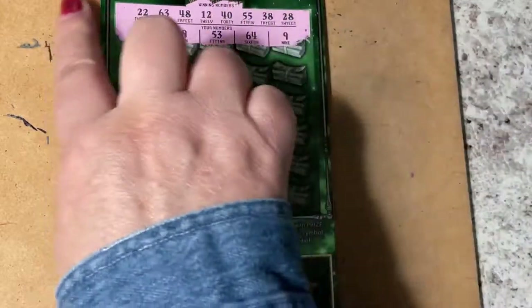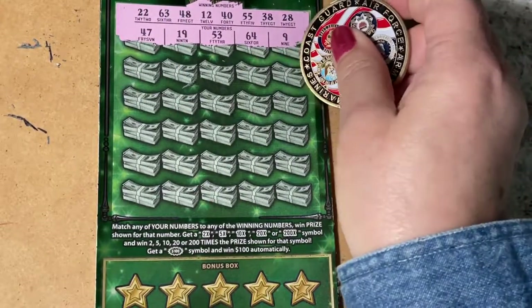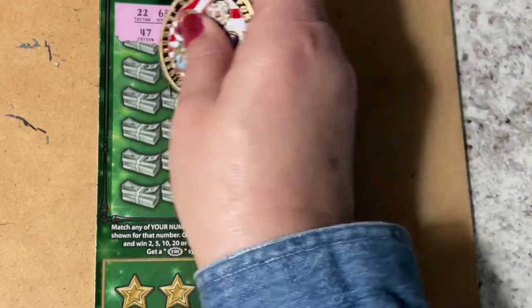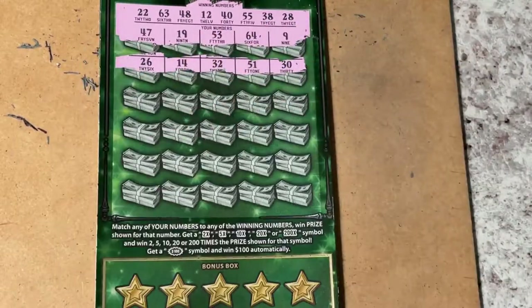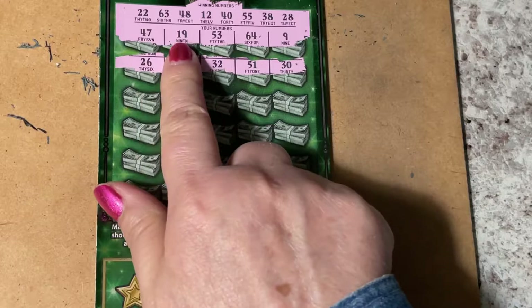That noise is my dishwasher going. Next row: 30, 51, 32, 14, and 26. I didn't even check the first row — let's go back and take a look. That was a one-off.